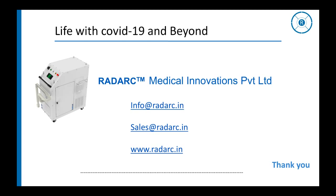Contact us at info@radark.in and sales@radark.in. For more information, visit us at www.radark.in. Thank you.